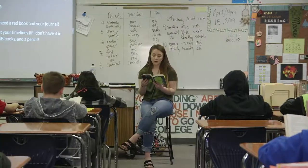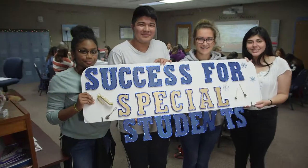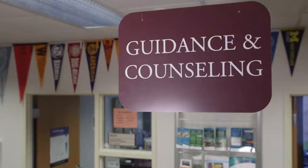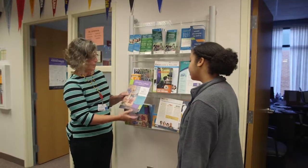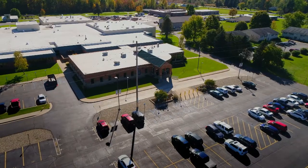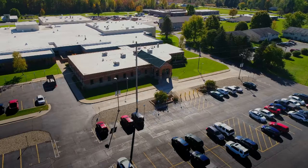With so many programs available, how do you know which program is best for you? You may not know for sure until you try it. If you find that the program you're in isn't right for you, Van Buren Tech counselors can help you find the right one based on your career interests and abilities. Now, let's take a closer look at all of the Van Buren Tech programs available in each of Michigan's six career pathways.